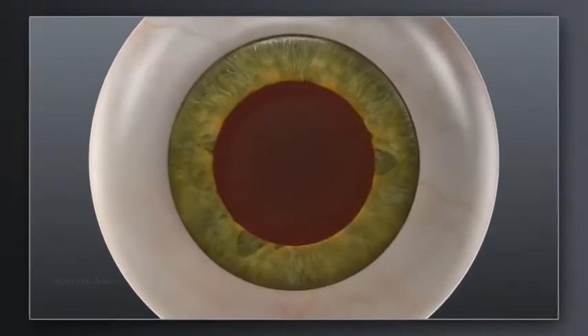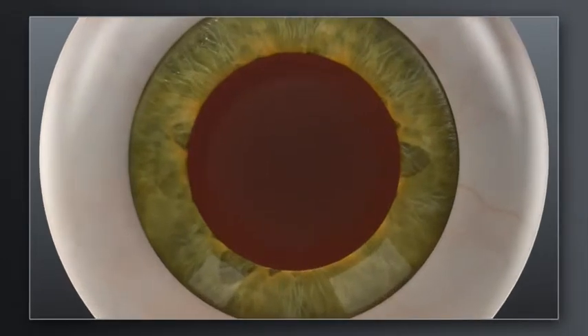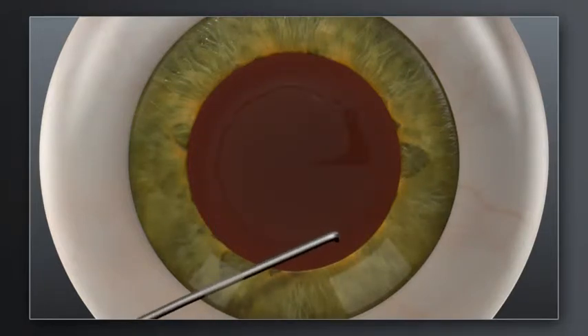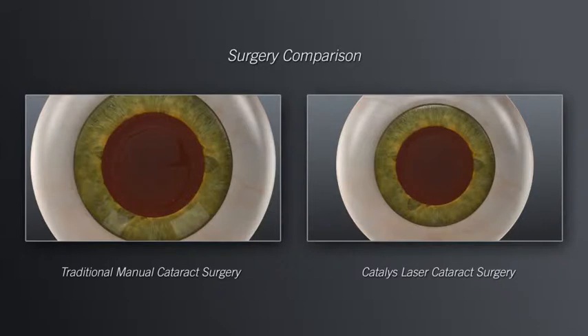How does laser cataract surgery with Catalyst compare to traditional manual surgery? In traditional cataract surgery, your surgeon uses hand-held blades to create incisions in the cornea for accessing the cataract. Your surgeon will then use a surgical instrument to manually create an opening in the lens capsule that holds the cataract. The goal is to make the corneal incisions precise and the opening in the lens capsule as circular as possible, in the right location and size to fit the replacement lens.